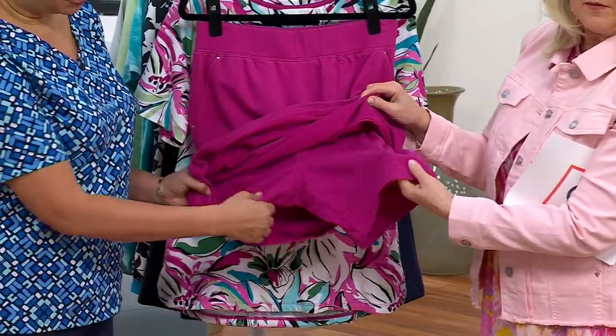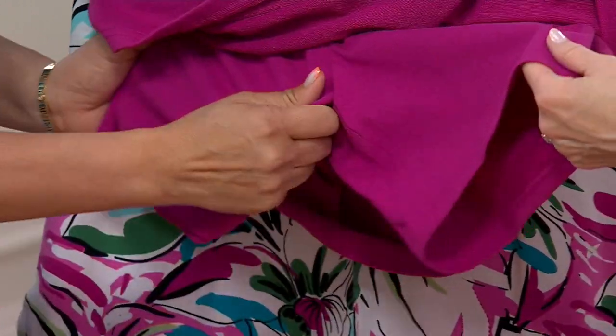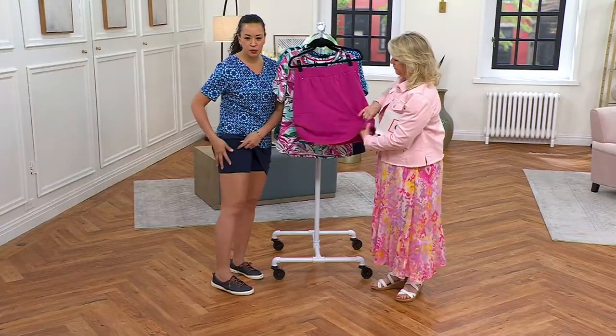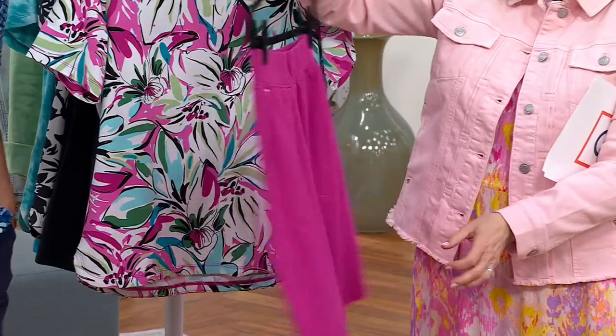Underneath, our favorite part is the shorts. They are jersey knit, stretchable, with great stretch and recovery. It's never going to feel constricted on your legs, but it's going to look beautiful and complement them. And in the back, it looks like a skirt — not like shorts at all. It looks like a skirt all the way around.